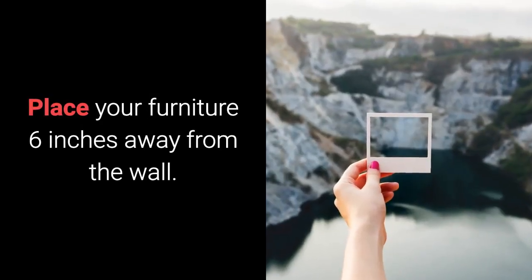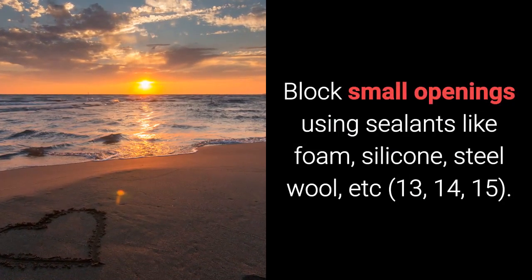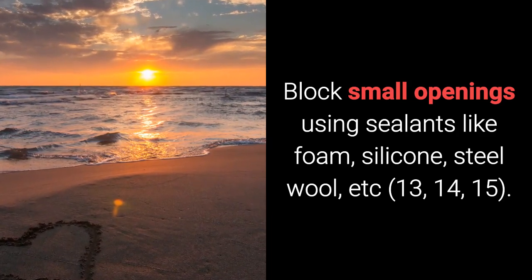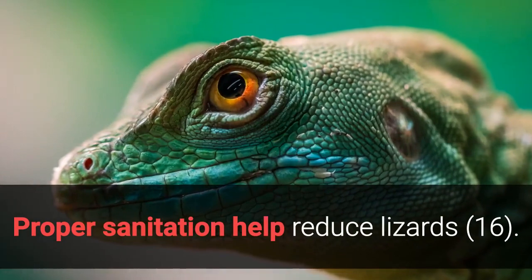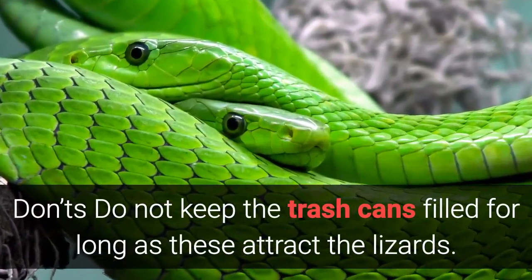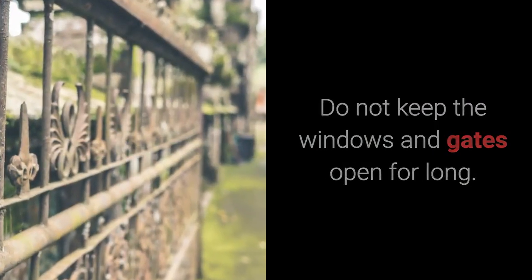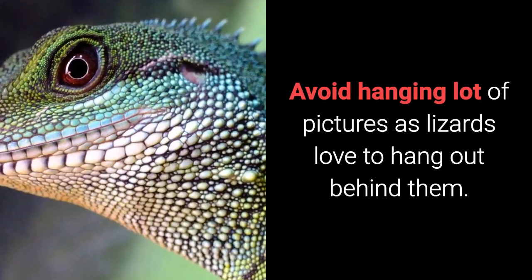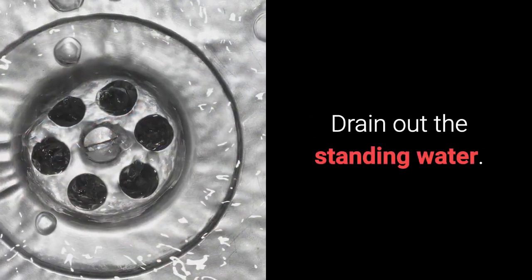Don'ts: Place your furniture 6 inches away from the wall. Block small openings using sealants like foam, silicone, steel wool, etc. Proper sanitation helps reduce lizards. Do not keep the trash cans filled for long as these attract lizards. Do not keep the windows and gates open for long. Don't spill food on the floor. Avoid hanging a lot of pictures as lizards love to hang out behind them. Drain out the standing water.